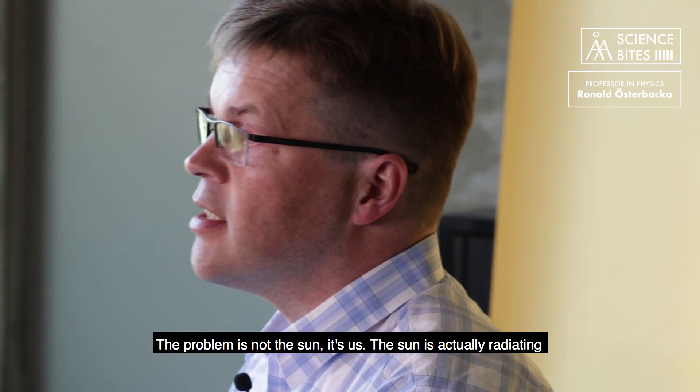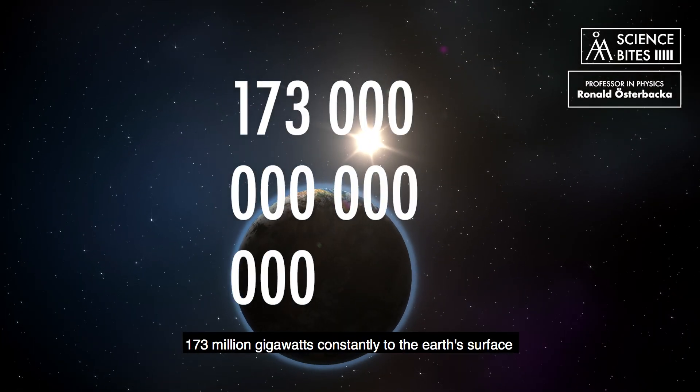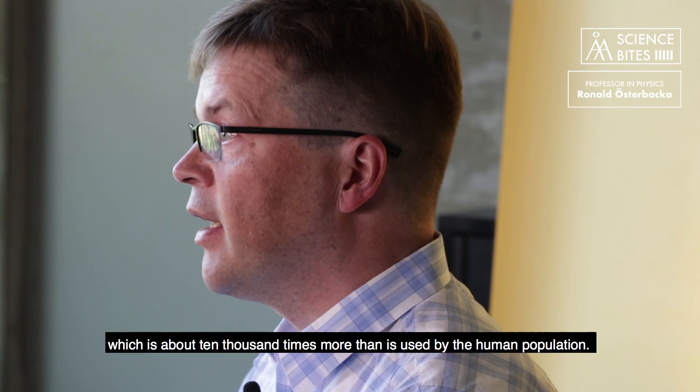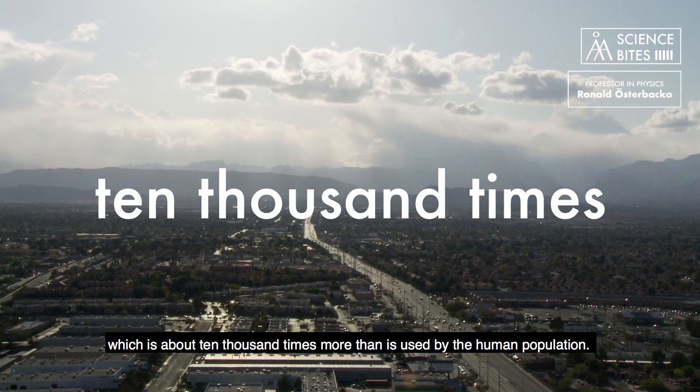So the problem is not the Sun, it's us. The Sun is actually radiating 173 million gigawatts constantly to the Earth's surface, which is about 10,000 times more than is used by the human population.